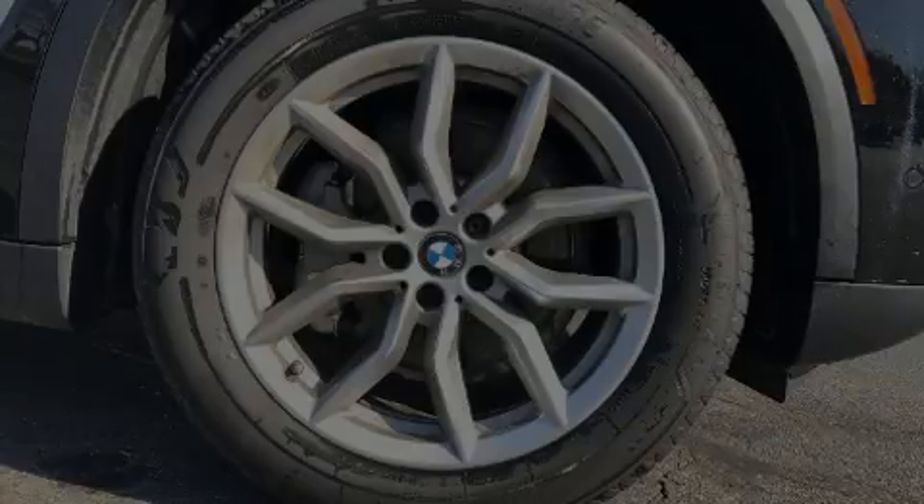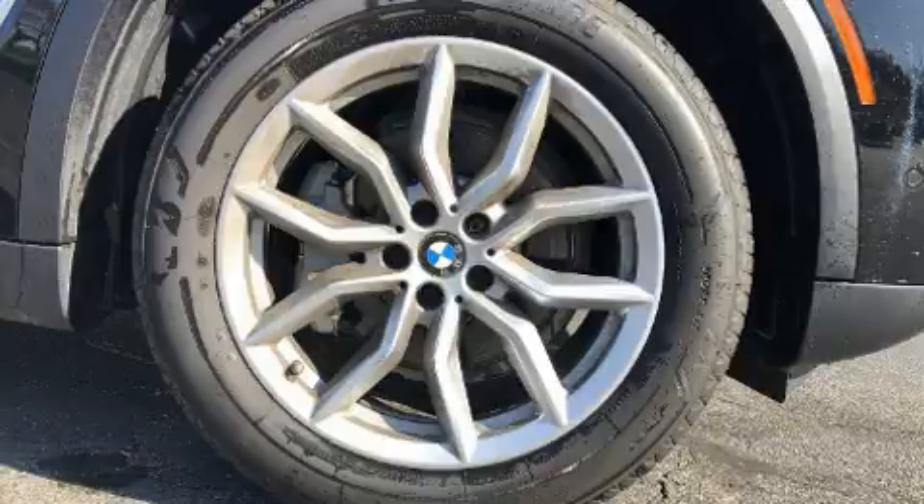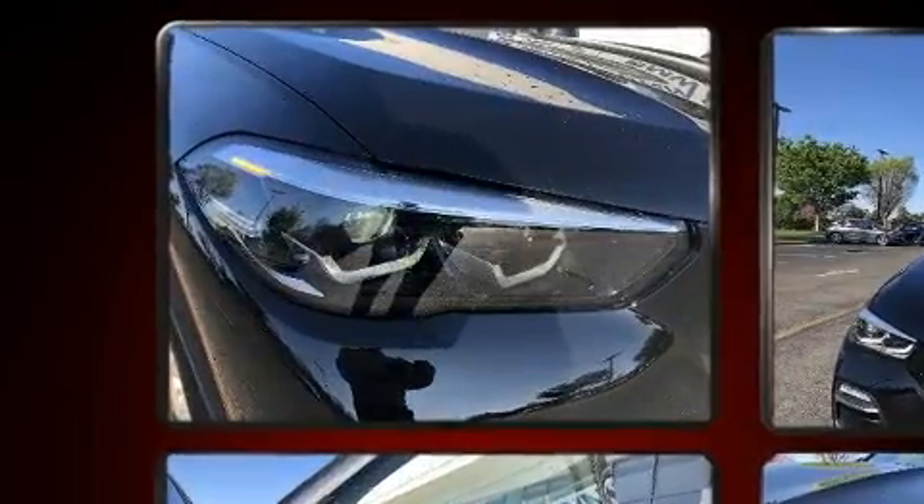Familiarize yourself with the 2020 BMW X5. With fewer than a thousand miles on the odometer, this vehicle is constructed with a discerning driver in mind.